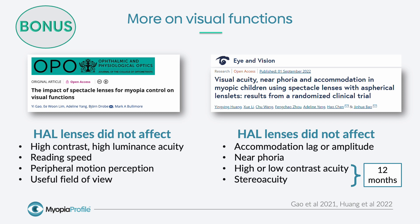After an adaptation period and when measured again at 12 months, high and low-contrast acuity and stereo acuity were unaffected in children wearing Essilor Stellest compared to children wearing single vision.